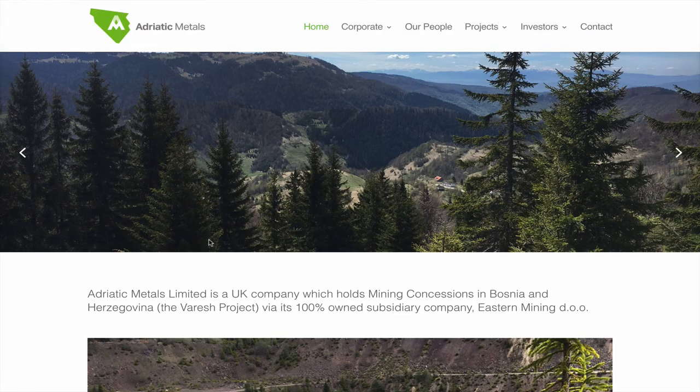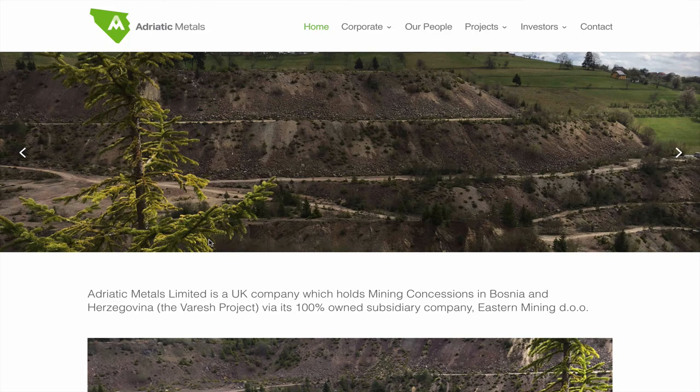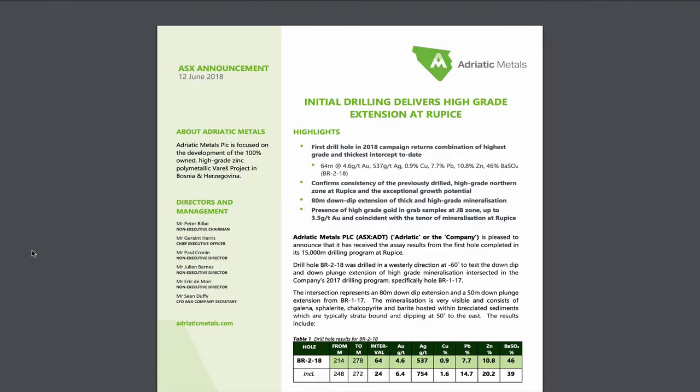Mako Gold is competing for my attention with Adriatic Metals, ADT on the ASX. Some similarities but some big differences — Adriatic is getting a lot of hype, well-deserved hype, for some blockbuster drill holes. Coincidentally, their IPO was around the same time as Mako Gold. North Americans, pay attention to this: notice how much more excitement is on the ASX than on the TSX-V. You've got to be exchange agnostic, and some people are starting to realize it. These are two of the best reasons why.